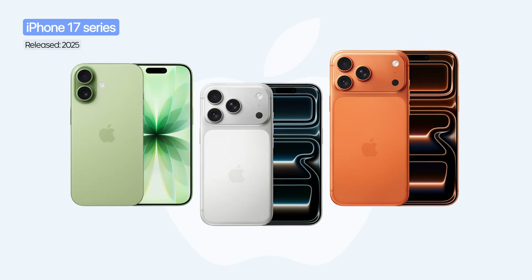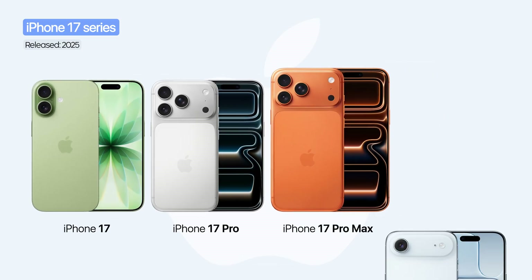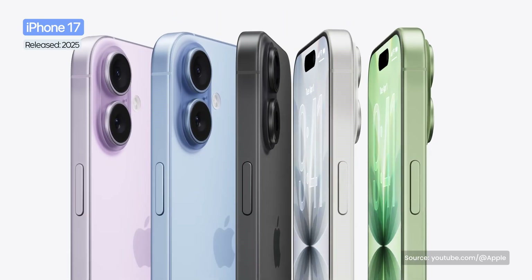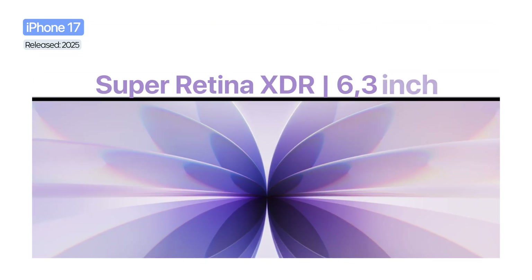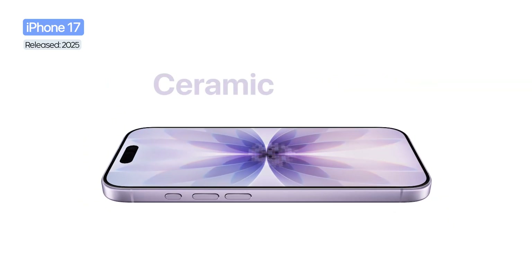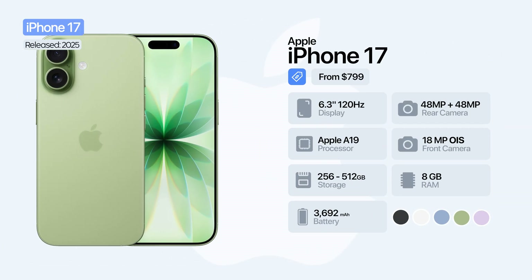Apple introduced the new iPhone 17 lineup, which includes the iPhone 17, iPhone 17 Pro, and iPhone 17 Pro Max, but also a completely new variant called iPhone Air. The iPhone 17 brings a major leap compared to the previous generation, with a new Super Retina XDR display of 6.3 inches, 120Hz refresh rate, and Ceramic Shield 2 protection, now tougher and with reduced reflections. It is powered by the new A19 chip and comes with a dual camera system of 48 megapixels — one main and one ultra-wide — complemented by an 18-megapixel front camera with Center Stage.